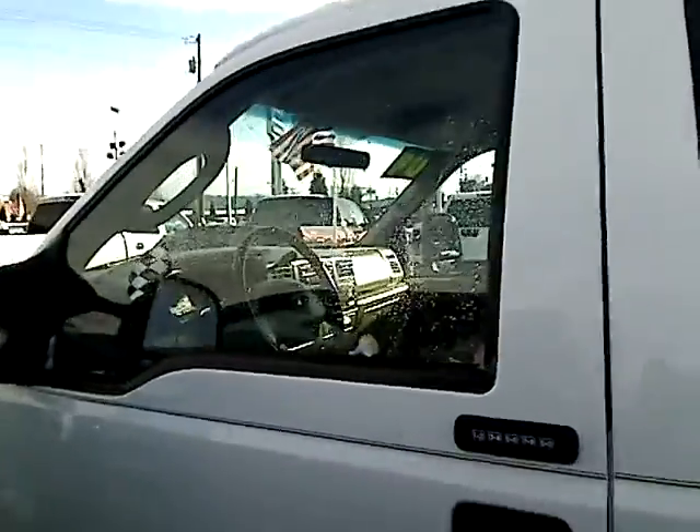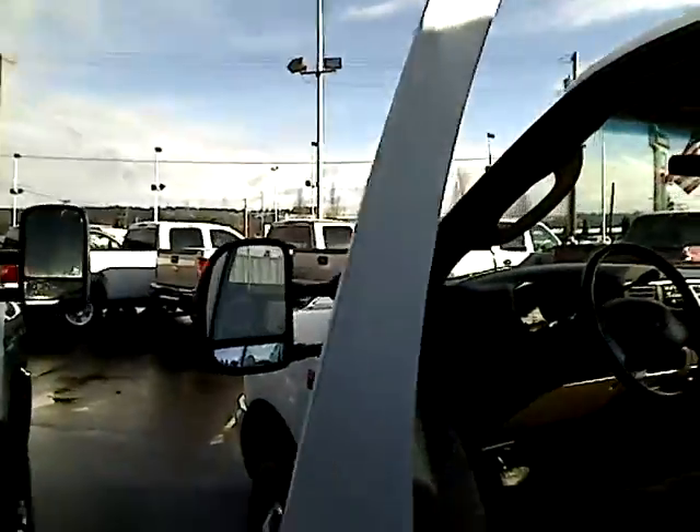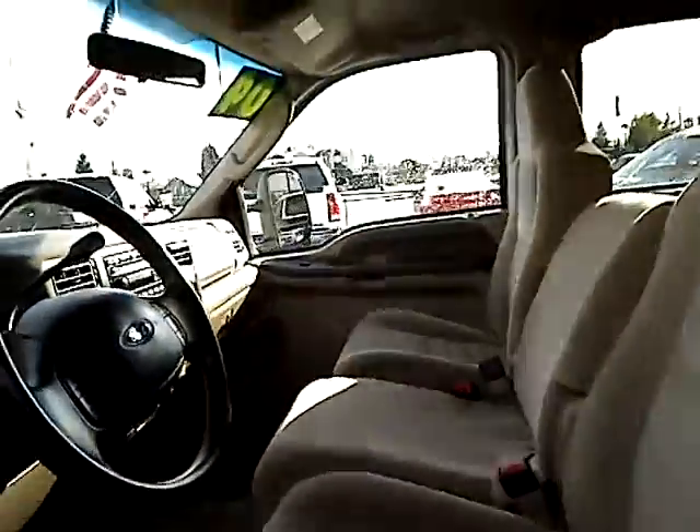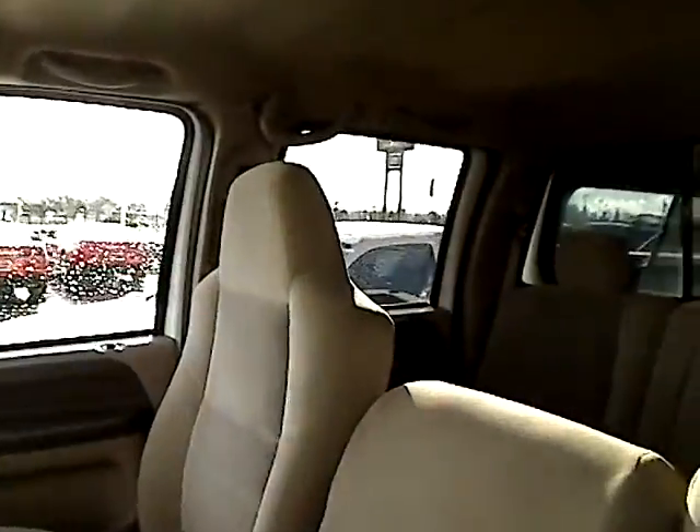I'll give you a look at the inside. It's got power locks, power windows, automatic transmission, really nice interior. It smells really new in here, looks really new. All of it's in really good shape here.